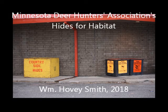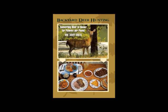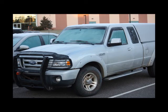Minnesota Deer Hunters Association's Hides for Habitat. I'm William Hovey Smith, 2018. I'm the author of Backyard Deer Hunting, and not only do I hunt in my backyard, I sometimes go elsewhere. In this case, I was invited to the Minnesota Governor's Deer Opener in Hinkley, Minnesota, and I drove my Ford sports truck up there from Georgia.